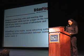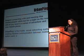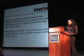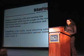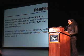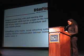Hello. Imagine connecting with and meeting like-minded people while out for a night on the town, and all you need is a sense of adventure and your mobile phone. UrbanPink is the mobile social networking system enabling real-time communication between mobile system users.